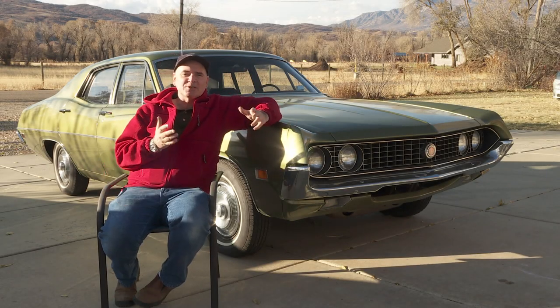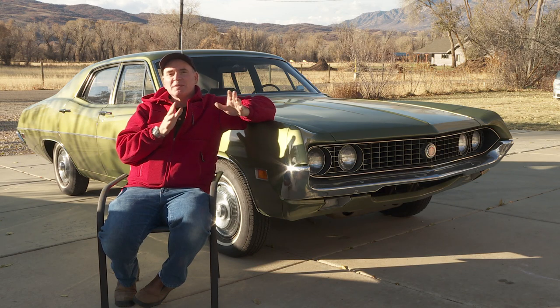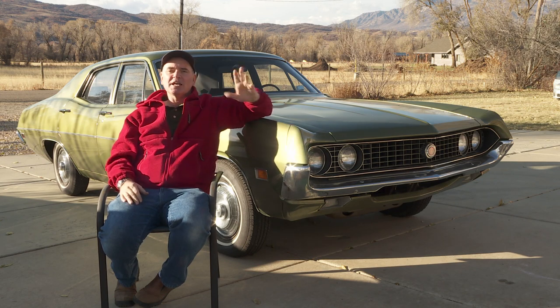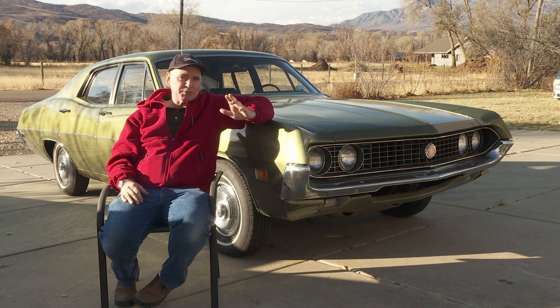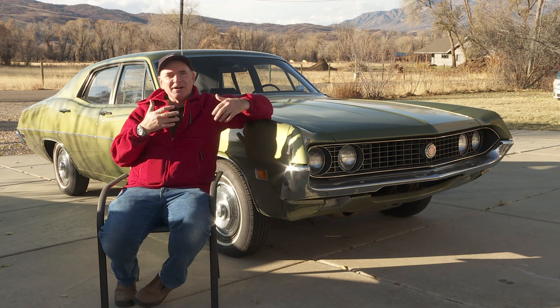Well hi again everybody, my name is Greg Anderson and this video is a little bit different from the ones I've been making lately for YouTube. For the last few years it seems like most of my YouTube videos have been about clocks and watches and stuff related to timekeeping.